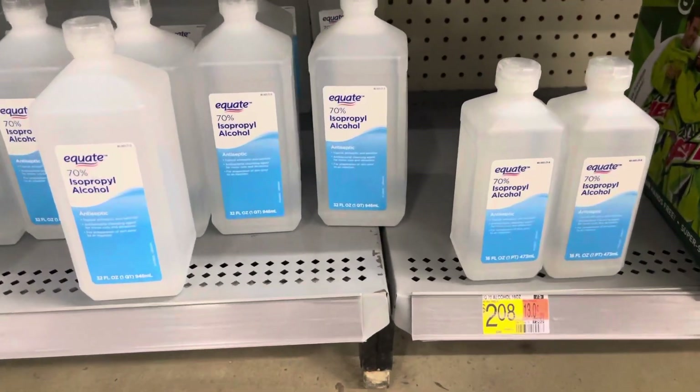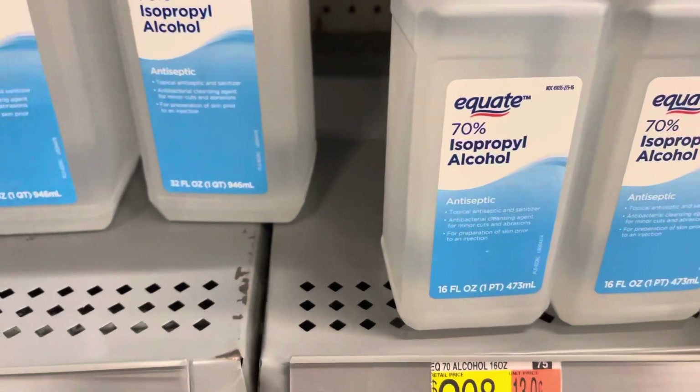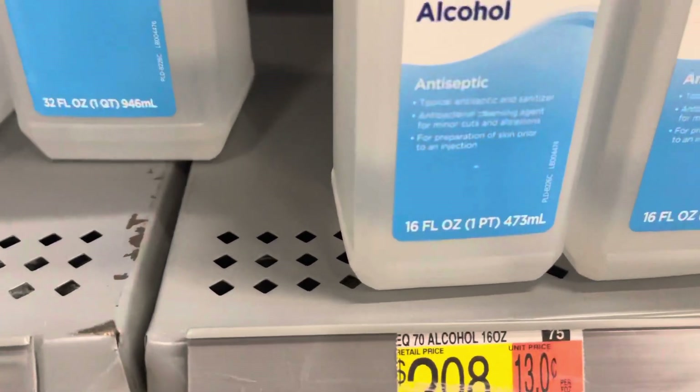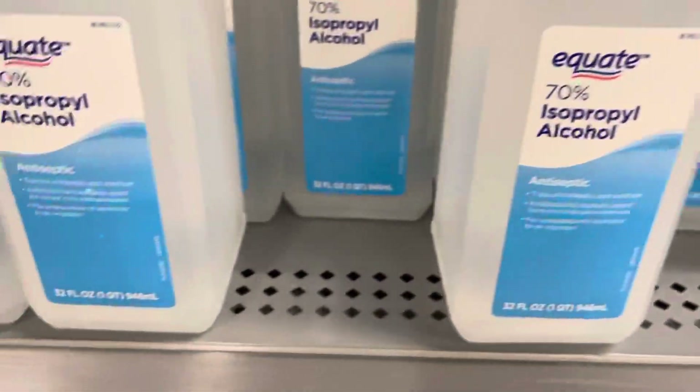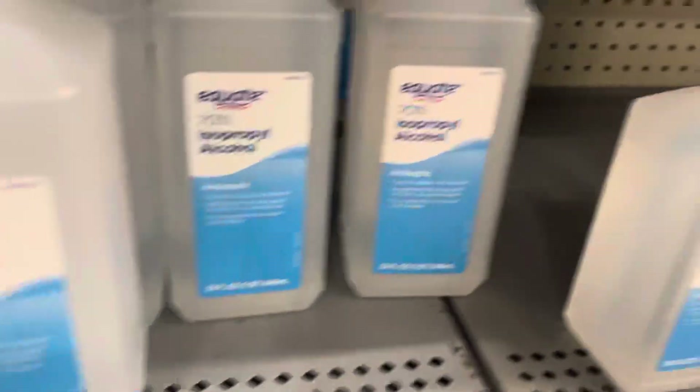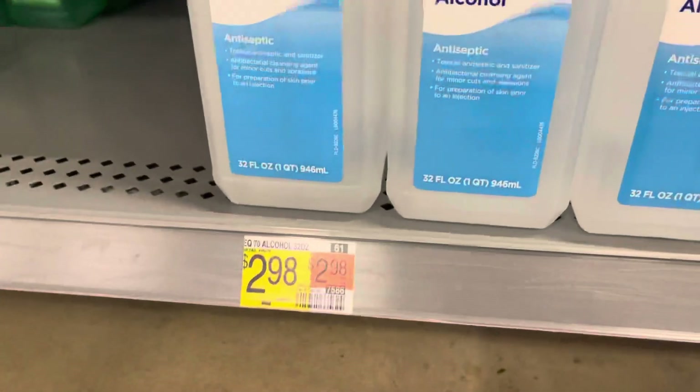Now look at this. Regular alcohol, 70%, right? 16 ounce for $2.08. But let me get the 32 ounce, which is double that — 32 ounce for $3.